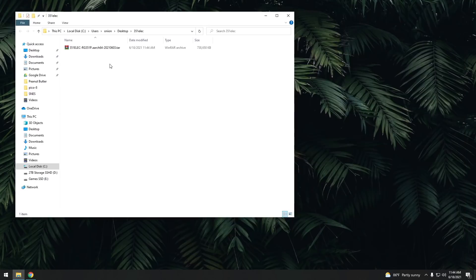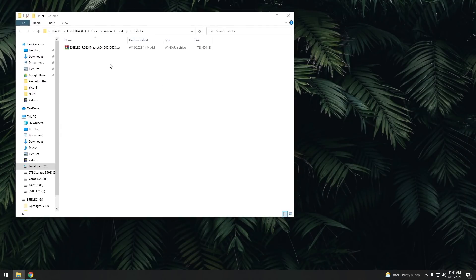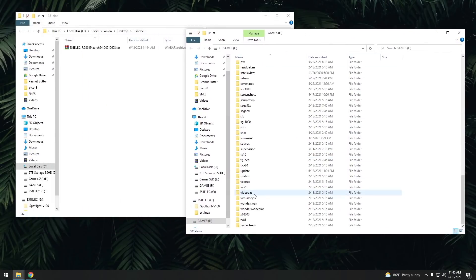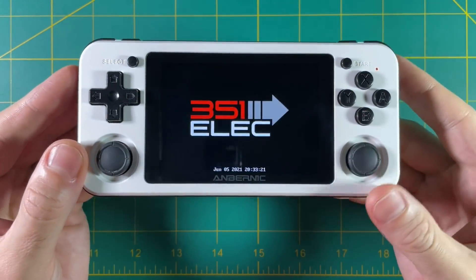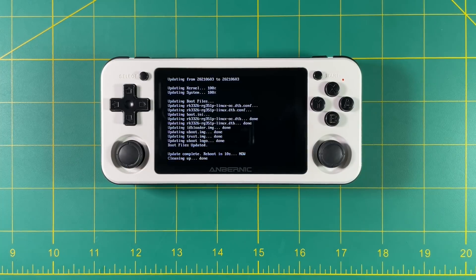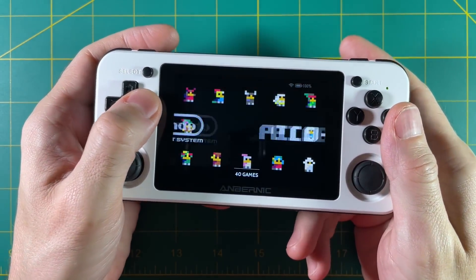Once the download is done, navigate to the window where it's stored and plug in your SD card. Navigate to your games partition and scroll down until you find the folder called Updates. Updating is as simple as moving that TAR file into the Updates folder. Then eject your SD card, put it back into your device, and as soon as you boot up, it'll start the upgrade process — about one to two minutes altogether, and then you're done.